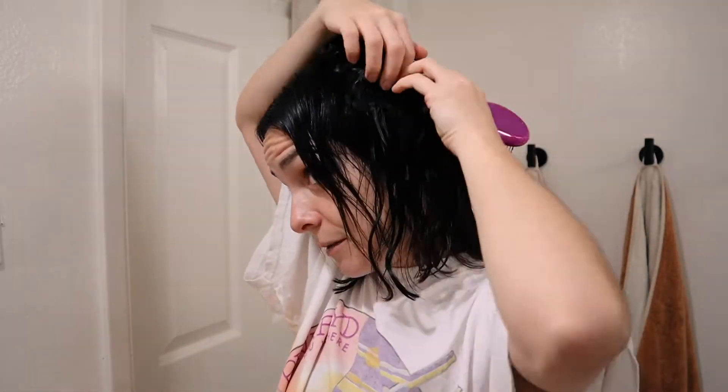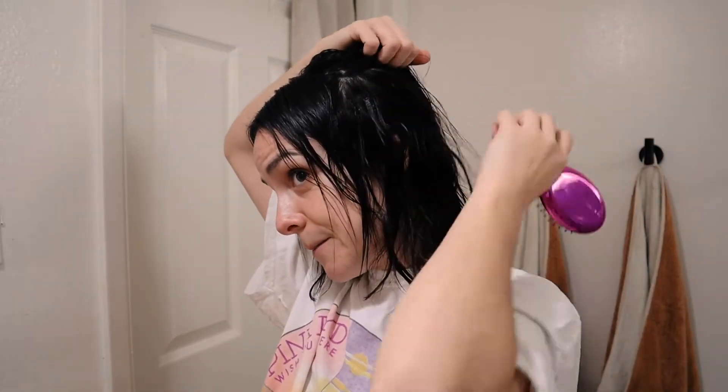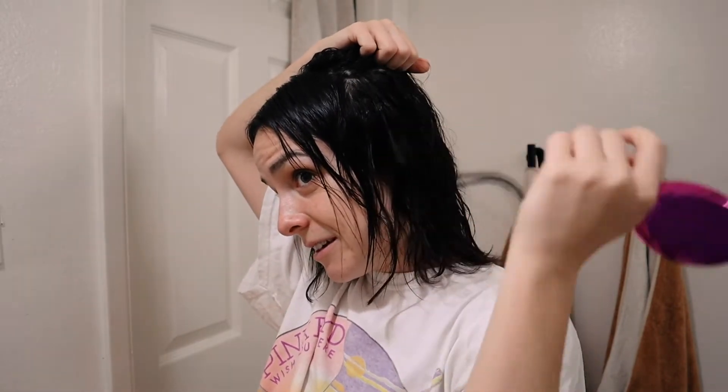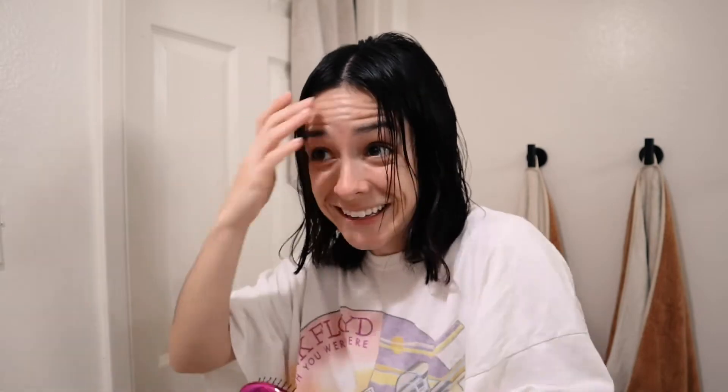I do have extensions for volume — they're growing out quite a bit right now. It's been since mid-September that I got them, and now it's the beginning of January, so about four or five months. They're just fused to my head and there are 25 of them. You can kind of tell — the thicker pieces are extensions — and they dry wavy. It just makes my hair so much thicker and I love them, I'm never going back.